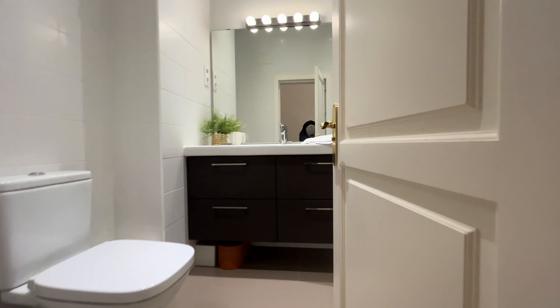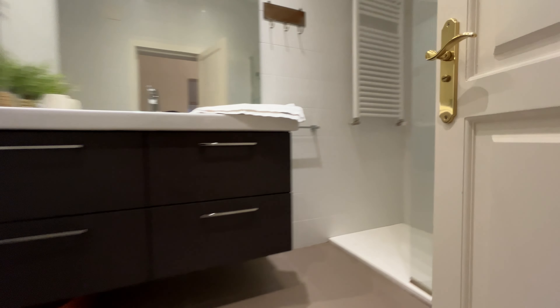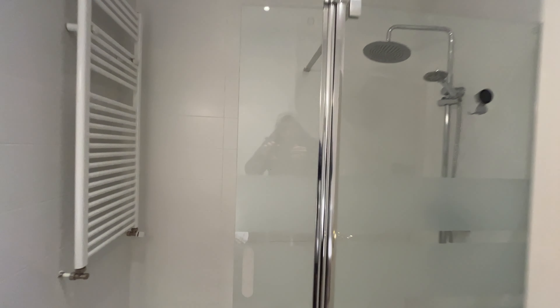We finish the tour with the bathroom inside the bedroom, which has a shower.